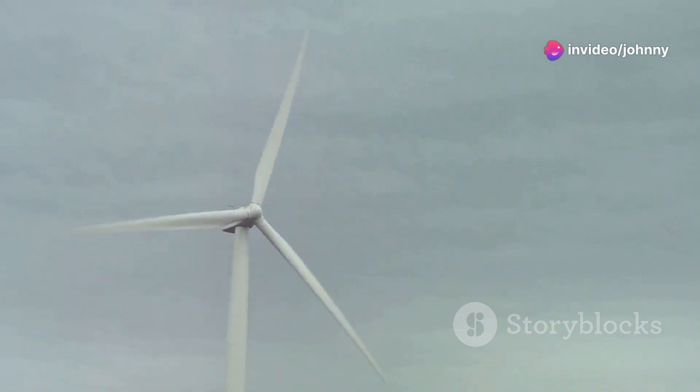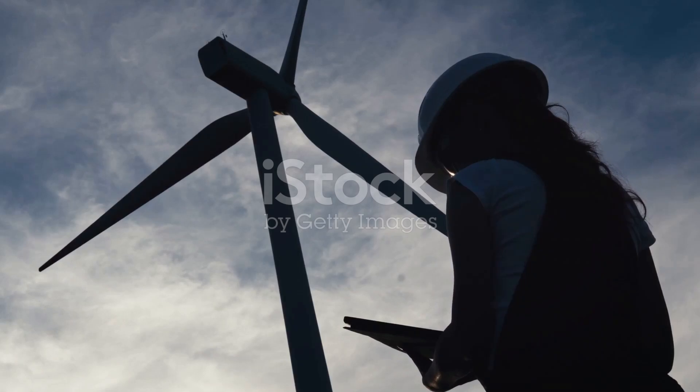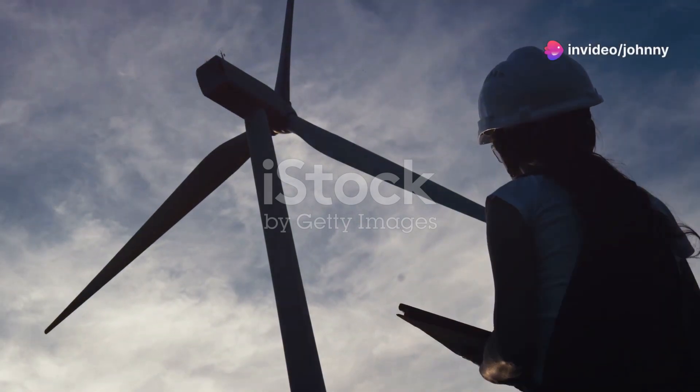Why should you care? Because they're affordable, reliable, and bird-safe. Thanks to innovators like Johnny Heath, who dedicated over 20 years to making wind energy more accessible, these turbines are now cheaper to maintain and produce consistent energy output.